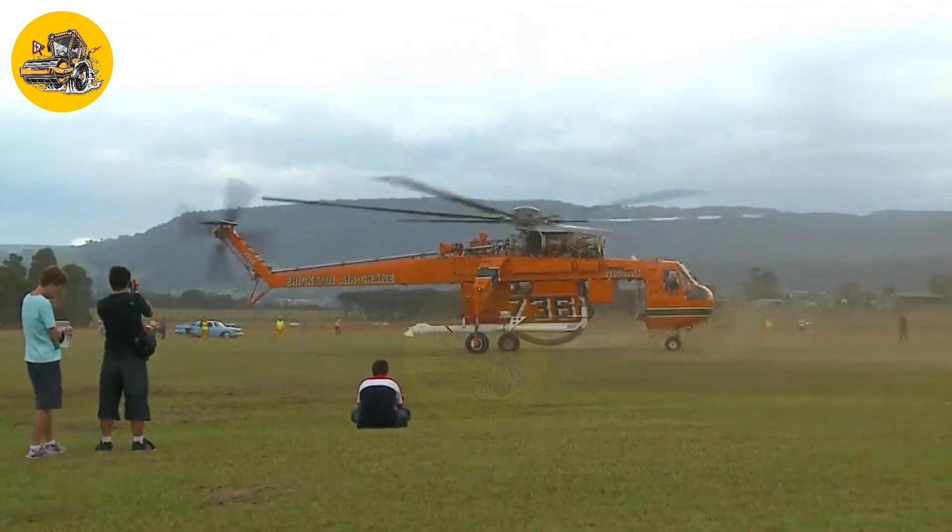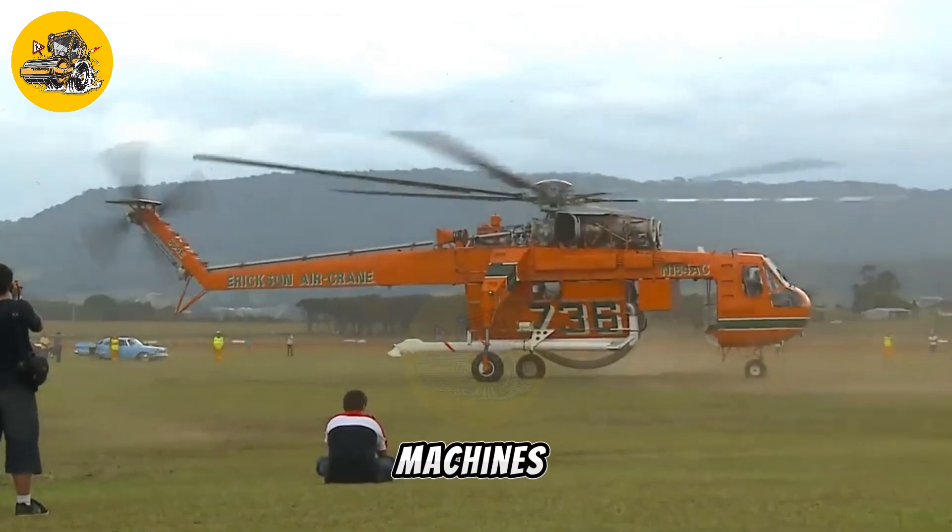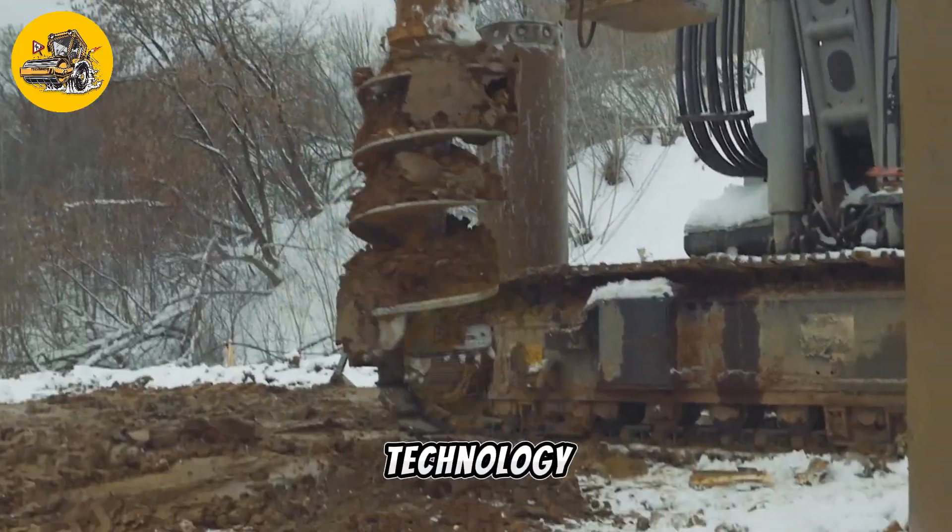Welcome to TechMinds. Today we're showcasing the latest in cutting-edge machines. Subscribe for the future of technology.